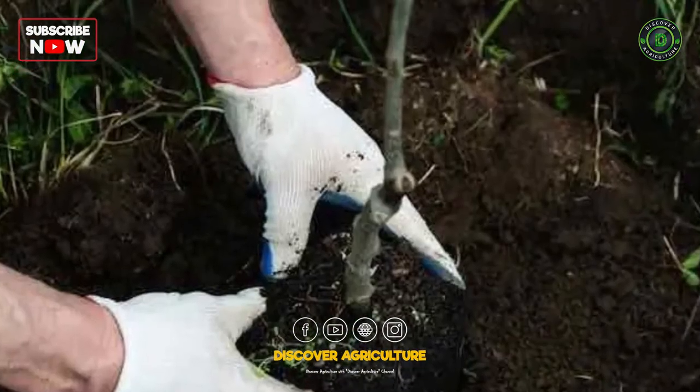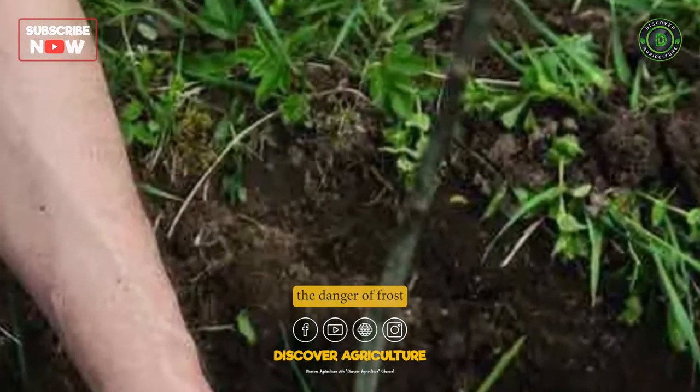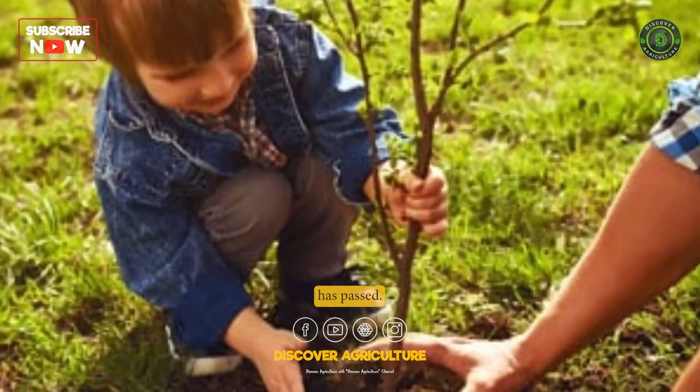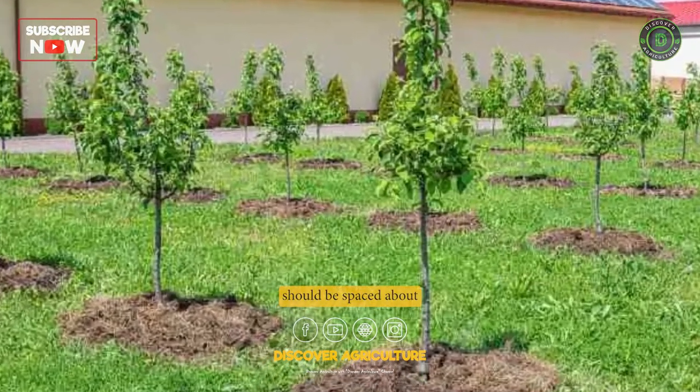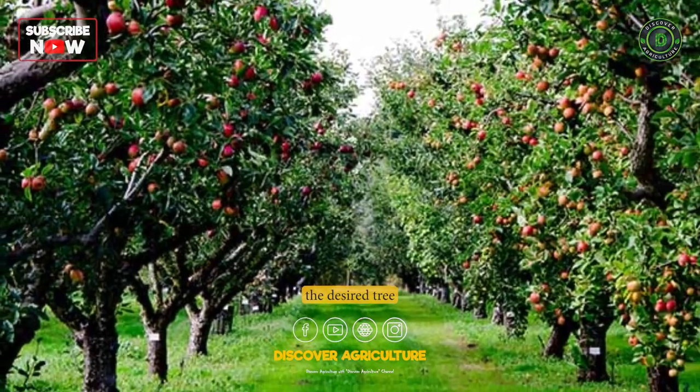Planting. Apple trees are typically planted in the fall or early spring, after the danger of frost has passed. Trees should be spaced about 20 to 25 feet apart, depending on the desired tree size.